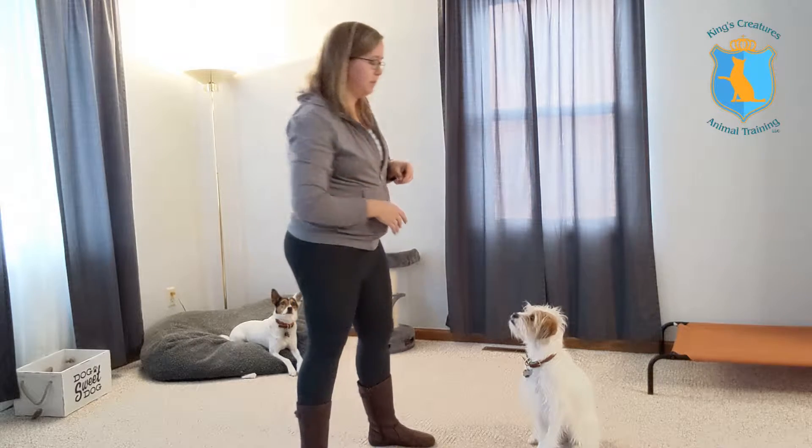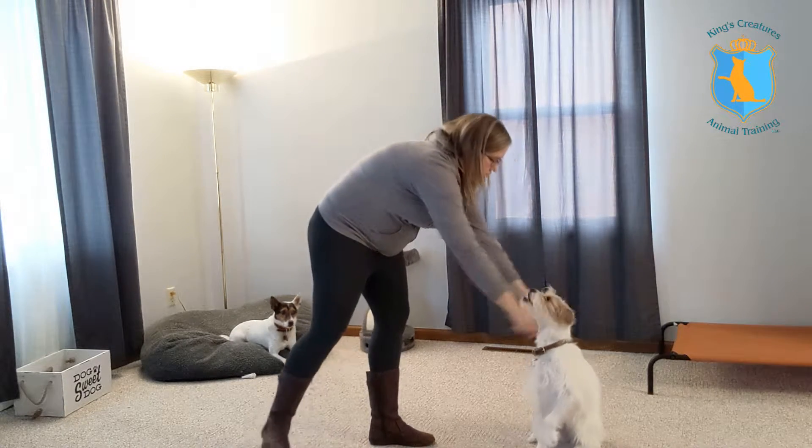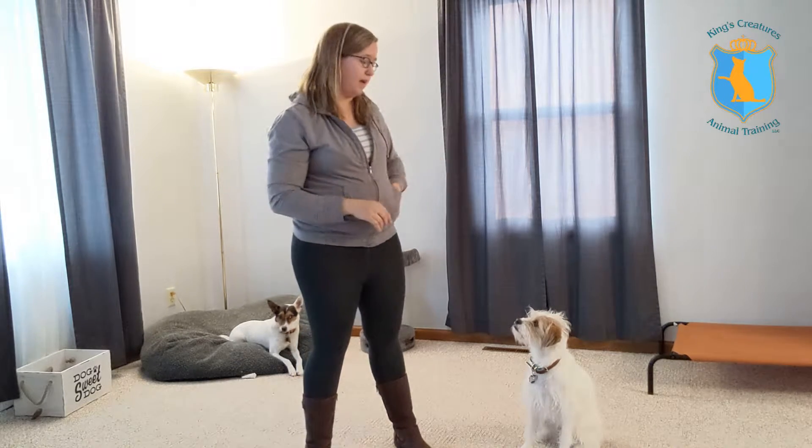Now what we're going to do is start to teach her the cue. We don't want to do it right away until we know that she's going to be touching consistently. She's doing a great job there. So what we're going to do now is say 'touch' the second that her nose touches my hand, starting to help her associate the word 'touch' with the behavior.